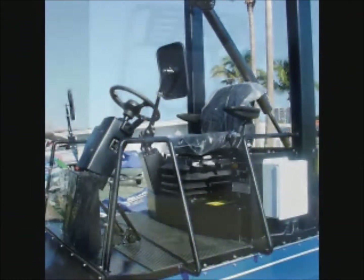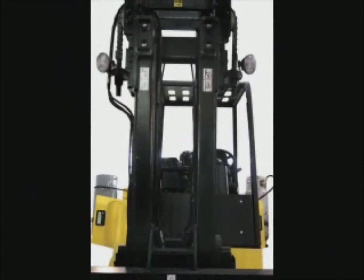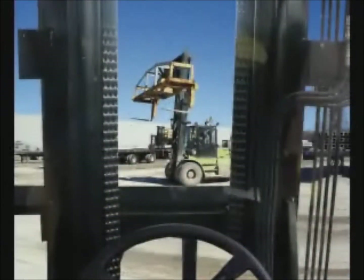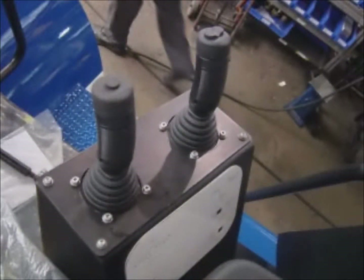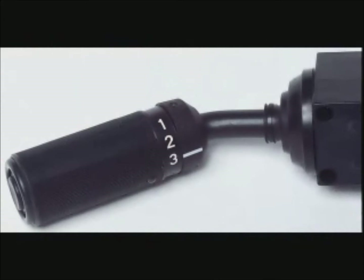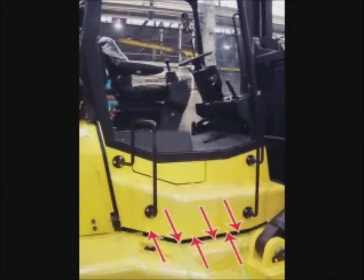Hoist forklifts are designed to give the operator maximum visibility in all directions. Masts are also designed for maximum visibility; chains and cylinders do not obstruct the operator's view. There are three mast options that Hoist offers: wide view, full free lift, and high vis. Hoist also strives to provide the operator with the most comfortable cab or platform possible to make the job easier and safer. Hoist offers fingertip and electronic joystick controls, as well as tilt steering, directional lever, and easy in and out access. Some trucks on the Hoist line have optional features such as air ride seat, air ride cab, and remote fork carriage control.